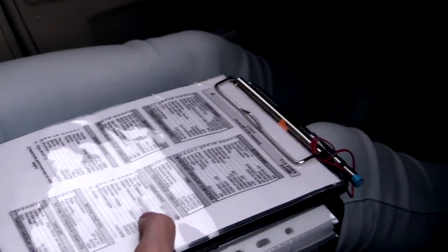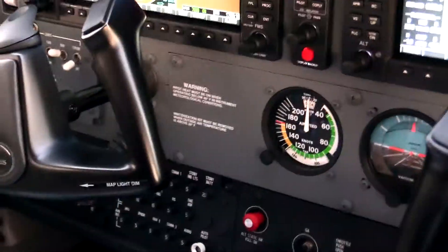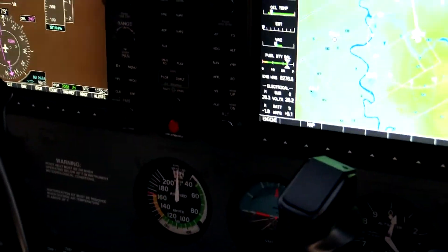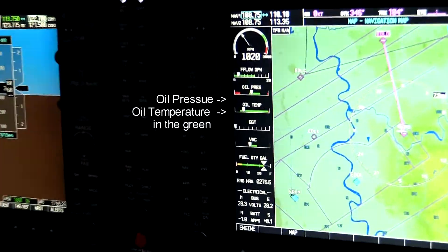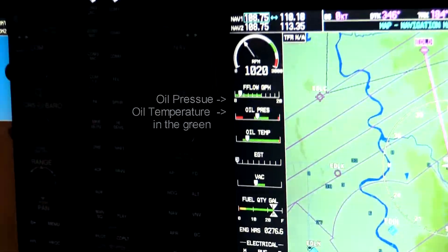Taxi light off. Doors and windows are closed. Engine instruments check. Departure briefing completed. Runway 1800, engine set — forward 1800.